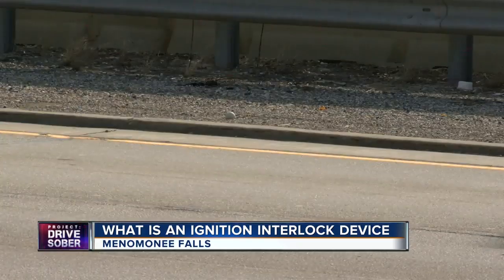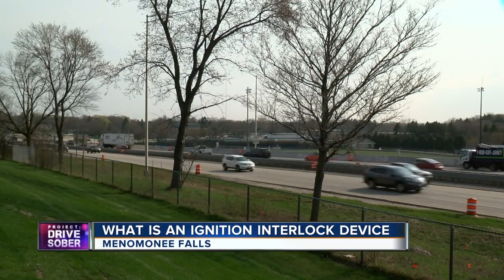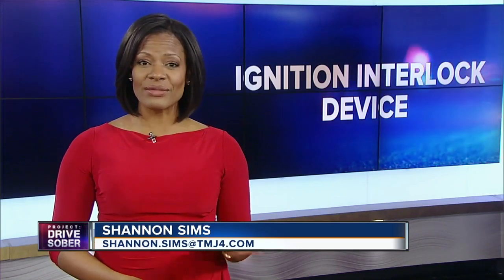According to the Department of Transportation, a little more than half of people required to install the devices actually do. Offenders pay at least $85 a month for an IID and must have it serviced and recalibrated every 60 days. If they don't, they'll be locked out of their car and will have to pay a fee to get a code to unlock it.